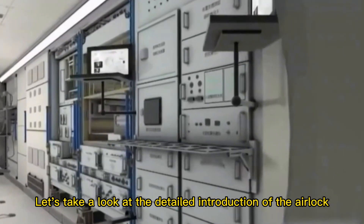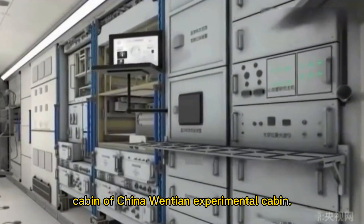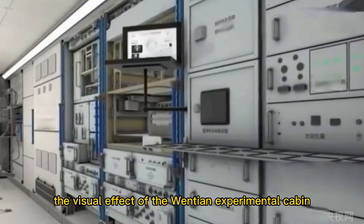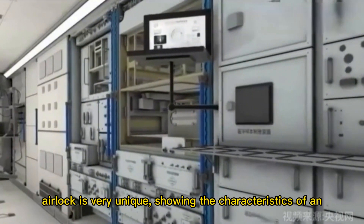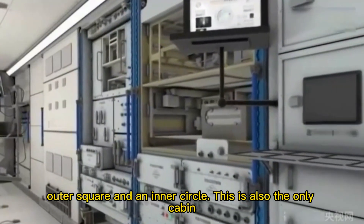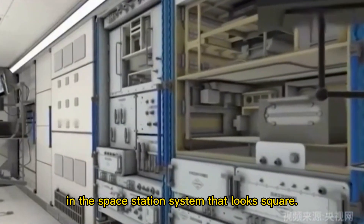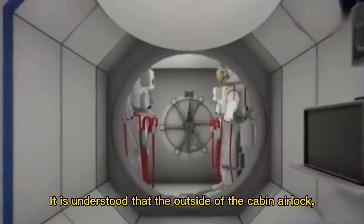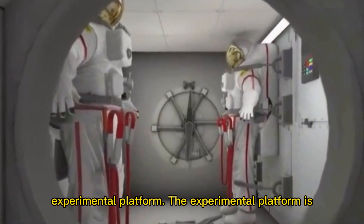Let's take a detailed look at the airlock cabin of China's Wentian experimental cabin. As a new home on the Chinese space station, the visual effect of the Wentian experimental cabin airlock is very unique, showing the characteristics of an outer square and an inner circle. This is also the only cabin in the space station system that looks square. The outside of the cabin airlock, which looks like a square shell, is an external exposure experimental platform.